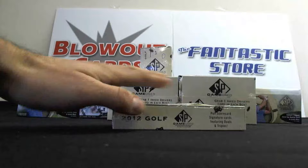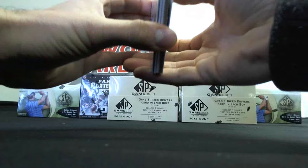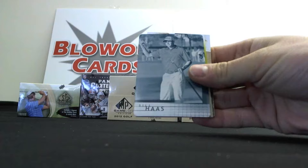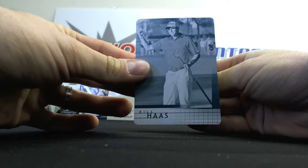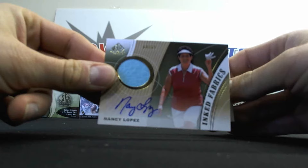Last mini box in box number two from our four-box case. We've got Y.E. Yang, Jay Haas. A one-of-one printing plate, FedEx Cup Champion Bill Haas. Got a Robert Garrigus Tour Gear Dual Shirt, and LPGA Hall of Famer, number 64 of 65, Inked Fabrics, Nancy Lopez.